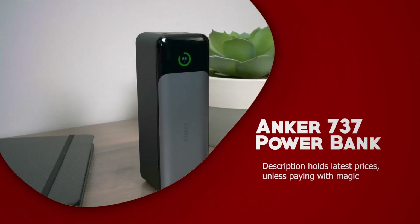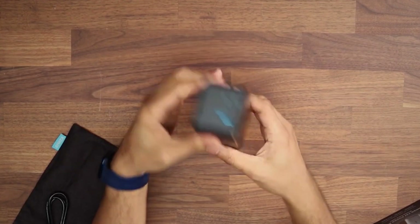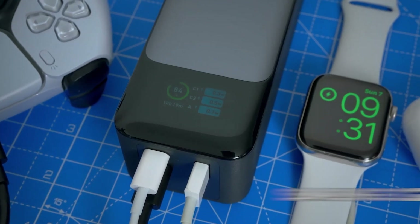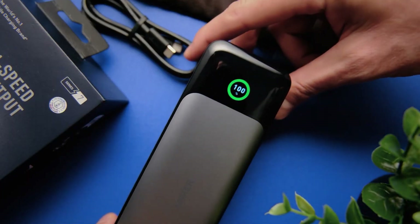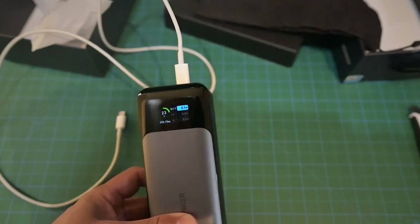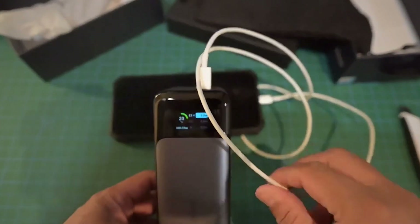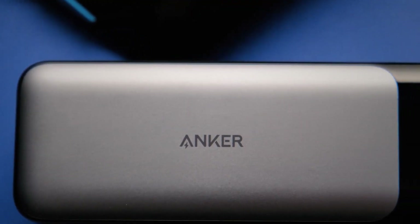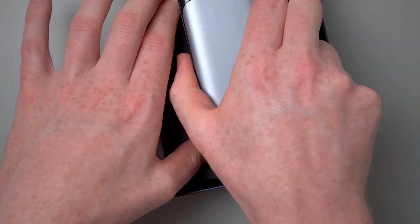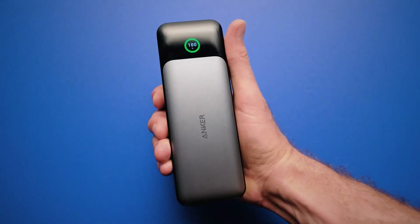Anker 737 Power Bank. The Anker 737 Power Bank stands out for its impressive charging speed. It can quickly charge smartphones and tablets, and in our tests, the 737 was able to fully charge a Samsung S22 Ultra three times, with enough remaining power for an additional 93% charge. On average, the full charges were completed in under an hour, which is comparable to outlet charging. For an iPhone, the charging time was slightly longer, taking about an hour and a half to reach full charge. An iPad charged fully twice in just over two hours. The Anker 737 boasts a sleek and stylish design, with a glossy black exterior and a metallic finish on one side.